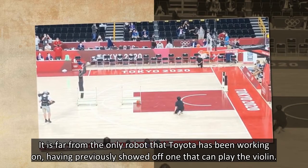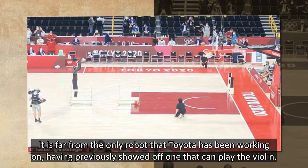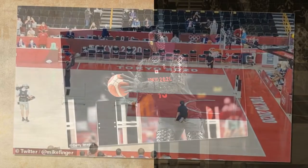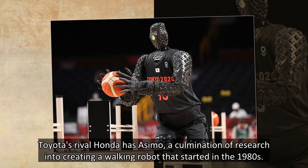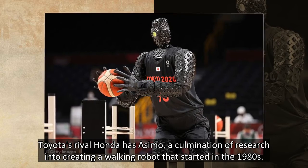Q is far from the only robot that Toyota has been working on, having previously showed off one that can play the violin. Toyota's rival Honda has Asimo, a culmination of research into creating a walking robot that started in the 1980s.